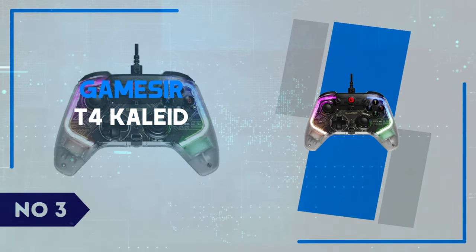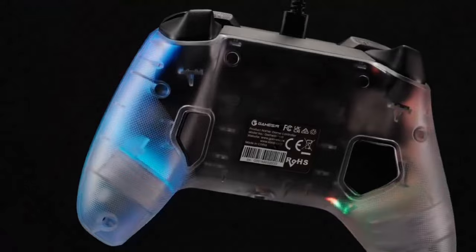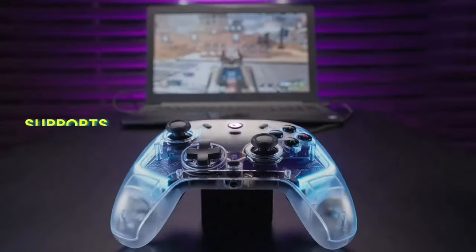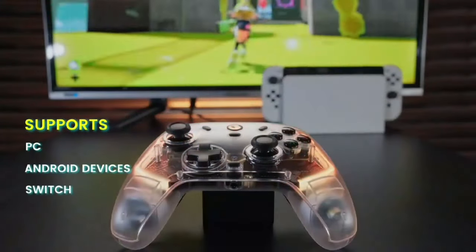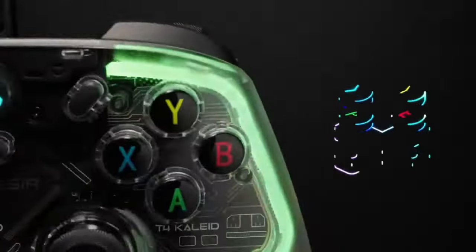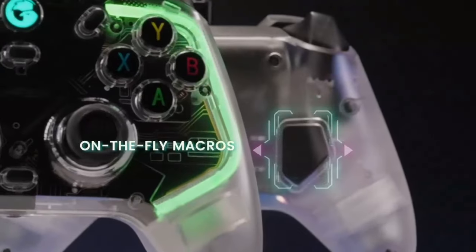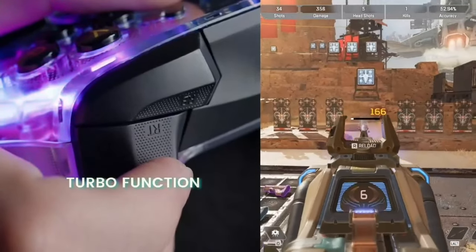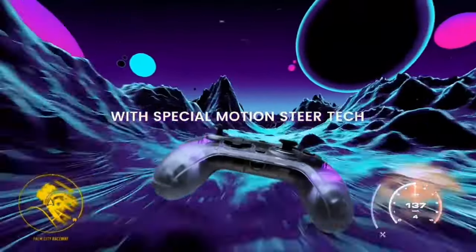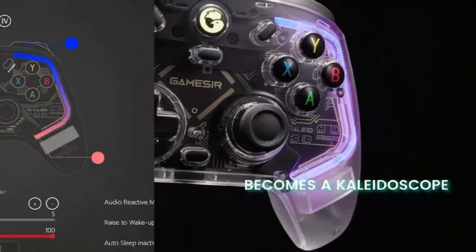Number 3: Gamesir T4 Khalid. The Gamesir T4 Khalid is a feature-packed gaming controller that strikes an impressive balance between performance and aesthetics. Designed for PC and Switch gamers, this wired controller offers precise controls with its hall-effect joysticks and responsive mechanical ABXY buttons, giving it a tactile edge that enhances gameplay accuracy. One standout feature is the kaleidoscope-like RGB lighting on the controller's transparent shell, which not only looks cool but can also be customized to match your gaming setup. The triggers are also adjustable, allowing you to fine-tune them to your preferred level of sensitivity.